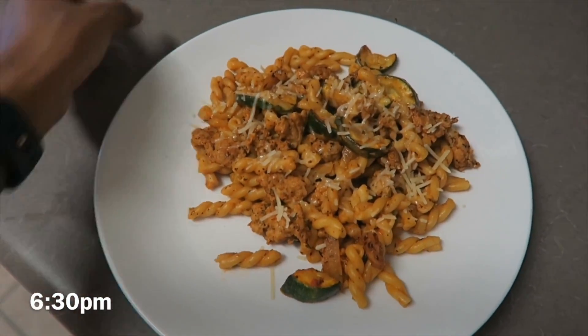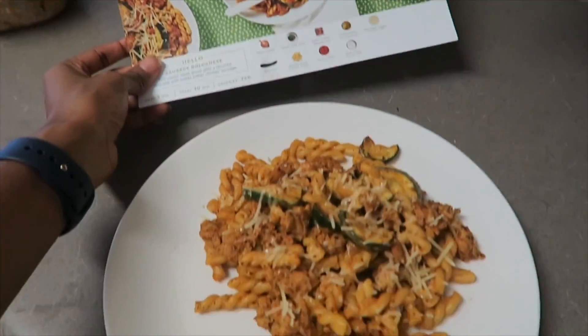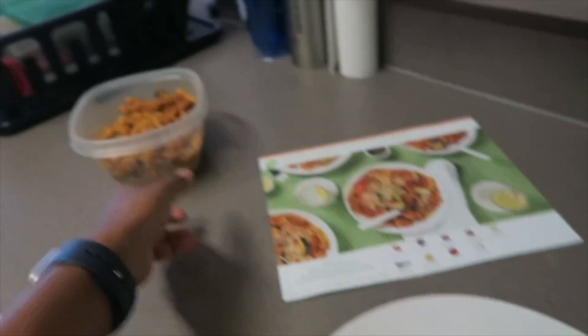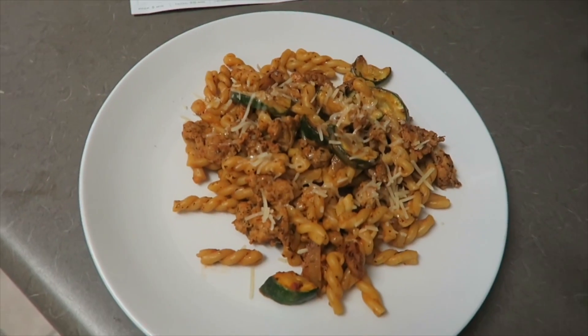For dinner, I went ahead and made another HelloFresh meal. Oh my gosh, I already tried it — it turned out so good. I have leftovers; we'll eat that tomorrow for lunch. This is probably my favorite HelloFresh meal.